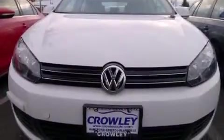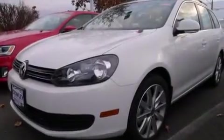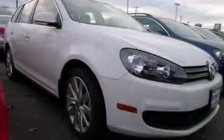With an EPA estimated rating of 31 miles per gallon on the highway, this vehicle pays off in the long run. Call or visit us right now and arrange your test drive today.